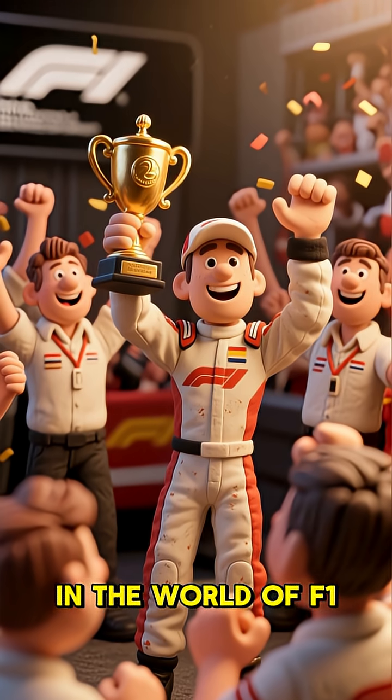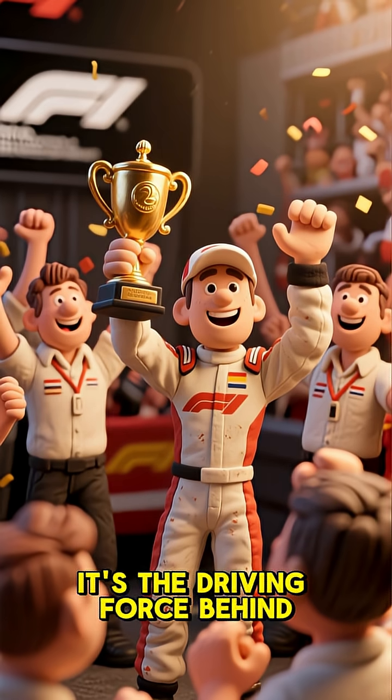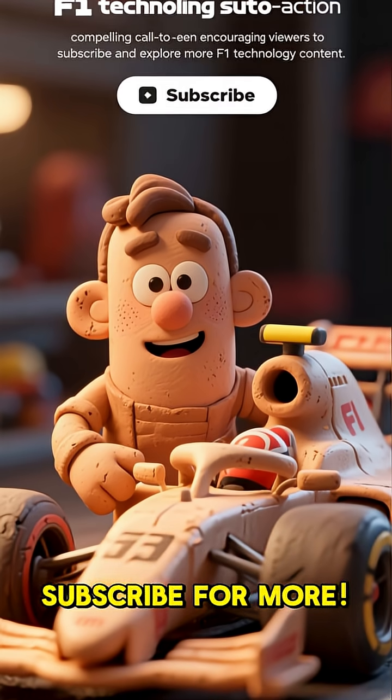In the world of F1, technology isn't just part of the car — it's the driving force behind every single victory. If you love diving into the tech behind the speed, make sure to like and subscribe for more.